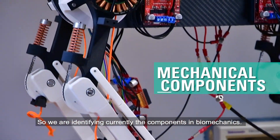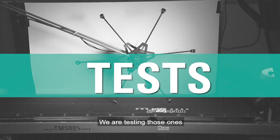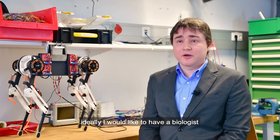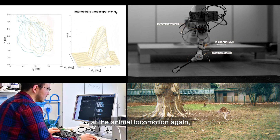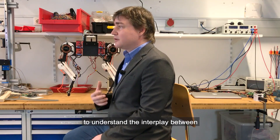We're identifying currently the components in biomechanics and the components in neural control, and we're testing those in the robotic system. These tests allow us to give this data back to biologists and have a circle of communication and research, which ideally brings us to a next level of understanding. Ideally, I would like to have biologists looking at our research and saying this gives me new questions — this gives me the ability to look at animal locomotion again and look more precisely at different points. So we really want to create new research questions which are more defined to understand the interplay between neural control and biomechanics.